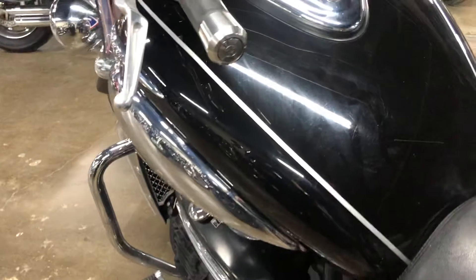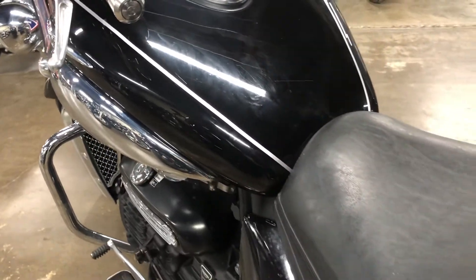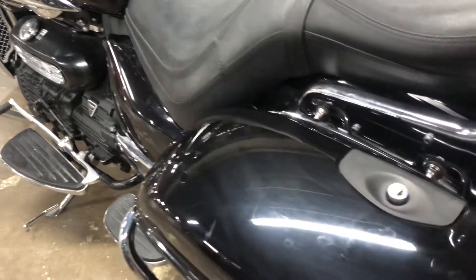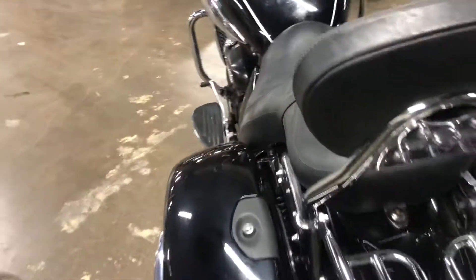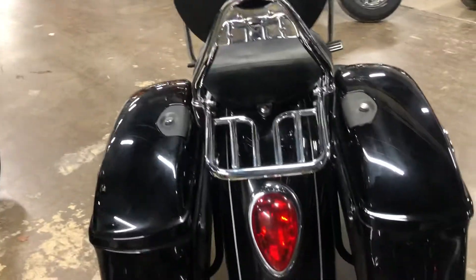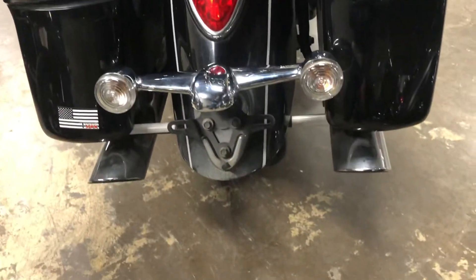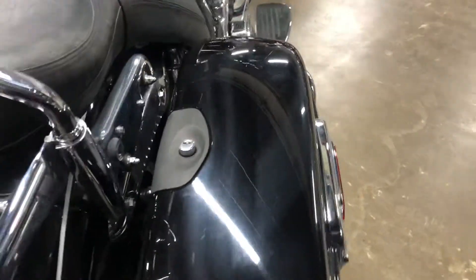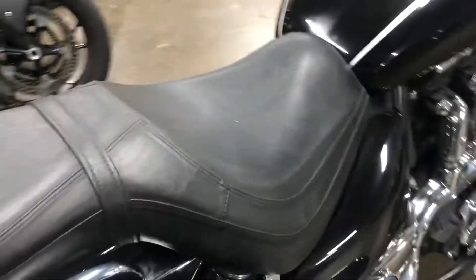There's a little scratch here in the tank — just surface level — and some little scuffs on top of the tank, and a little scuff on the front of the tank. That stuff looks like it can all pretty well be buffed out; these guys are really talented in the detail department, so that shouldn't be a big problem. There are also a couple of minor rock chips on the front fender — we'll get around there and take a look at those.